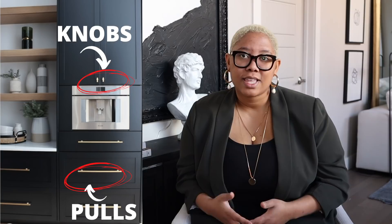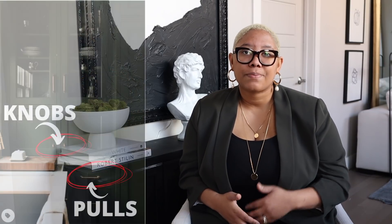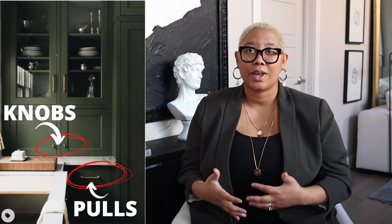If you look on Pinterest you will see that in luxury homes they always switch up the knobs and the pulls depending on what it is. If there's something that you pull open you're going to use a knob, and if it's a drawer you're going to use a pull. That's just the way that it is. You can switch things up between top and bottom, and that's just going to make it more exciting to look at.